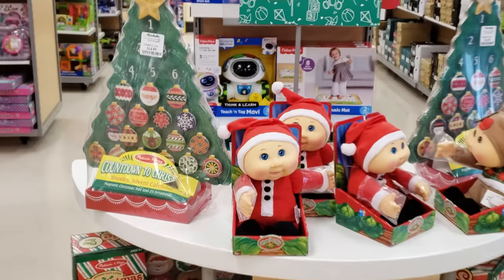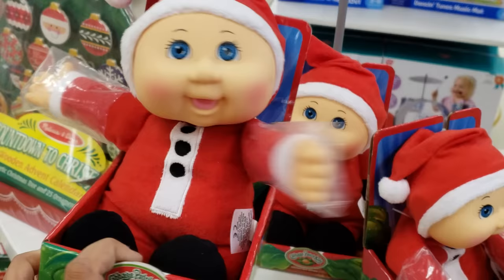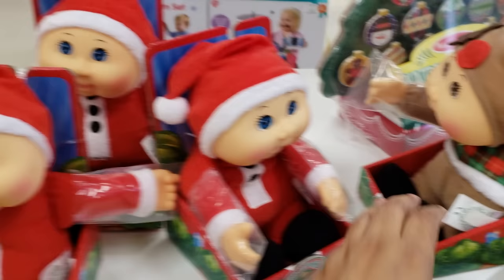Hey everybody, I am in Marshall's. Look, as soon as you walk in they have Christmas toys. My daughter loves Cabbage Patch dolls, and they smell really good. I don't know what it is about these dolls but they smell really good. They've got a Santa one and a really cute reindeer-looking one — that one's adorable.